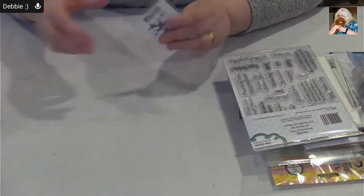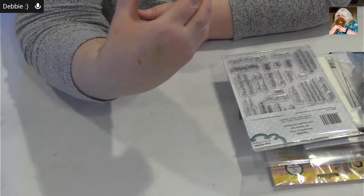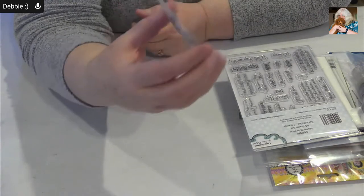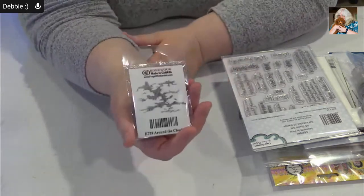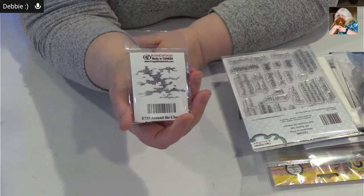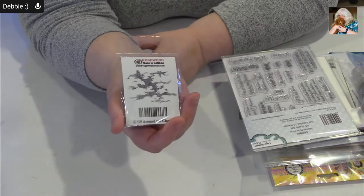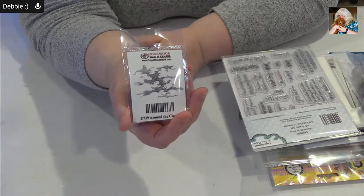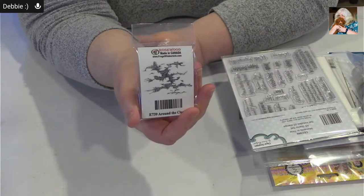This is a little stamp I got from Frog Whiskers — it was also used in our online class. It's a cloud stamp, and you can stamp it around and get wonderful cloudy impressions in your stamped backgrounds. It's really a cool stamp — you almost have to see it to appreciate it.